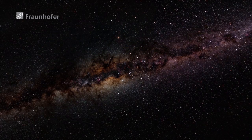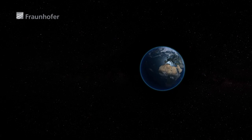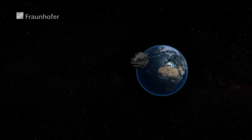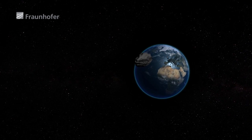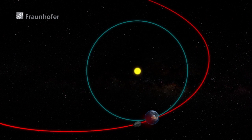Asteroids: scientists think it is very likely that an asteroid capable of destroying a city will strike the Earth every few hundred years. The result could be unimaginably catastrophic. That's why teams of scientists are developing ideas to help prevent such disasters and are working out ways to alter the orbits of asteroids.